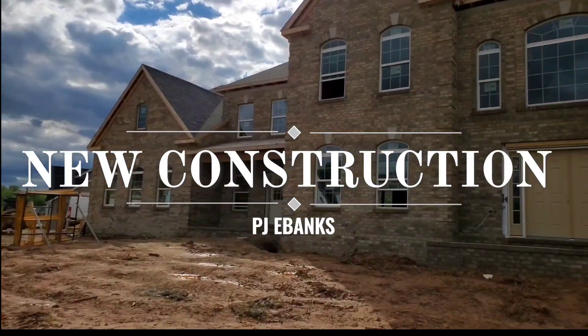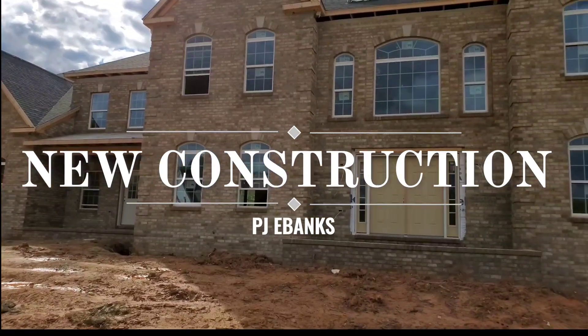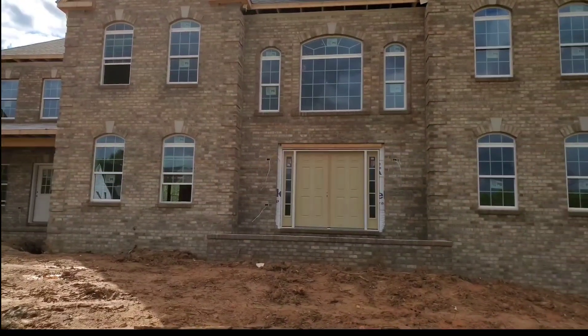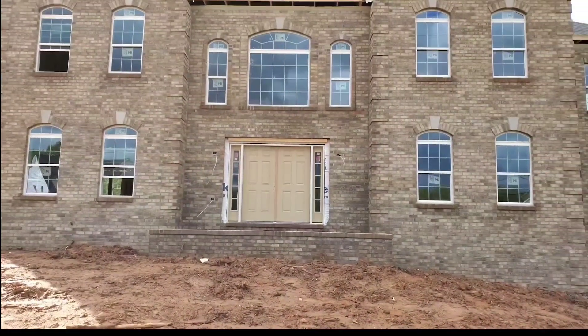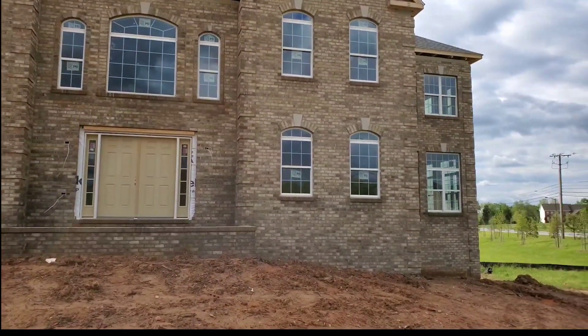Hey guys, welcome back to my channel. In today's video I'll be showing you some of the processes of a new construction. Please hit that subscribe button, like, share, and comment, and stay tuned. Hope you enjoy the video, thank you guys.